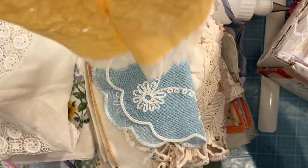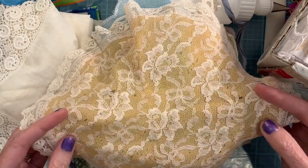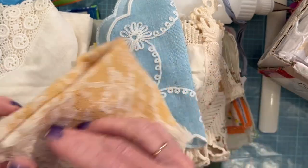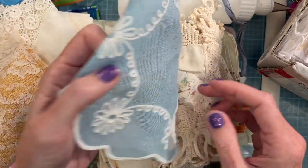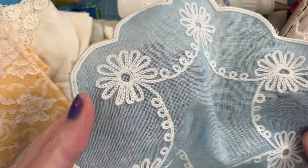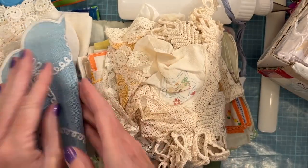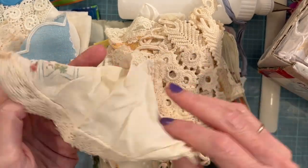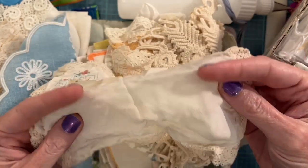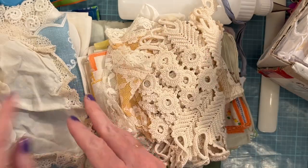Oh, look how lovely this one is, wow! I love the yellow with the lace on top — this is adorable too. It's like a chain stitch, I think that's what that's called. Oh, so pretty — this feels silky too, and then it's got a crochet on the edge.